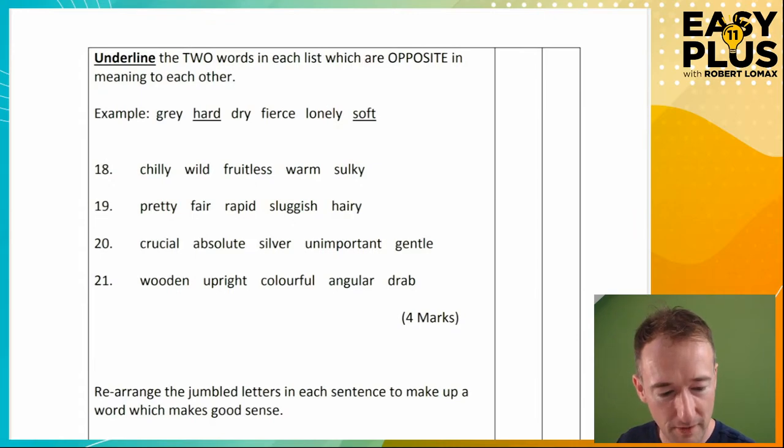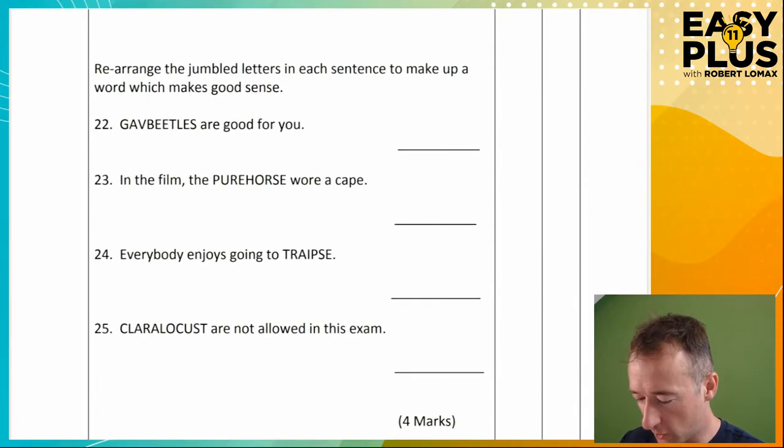This one is opposite meanings. We've done loads of these before on the channel. I would look at them, but it's a long paper — let's push on.